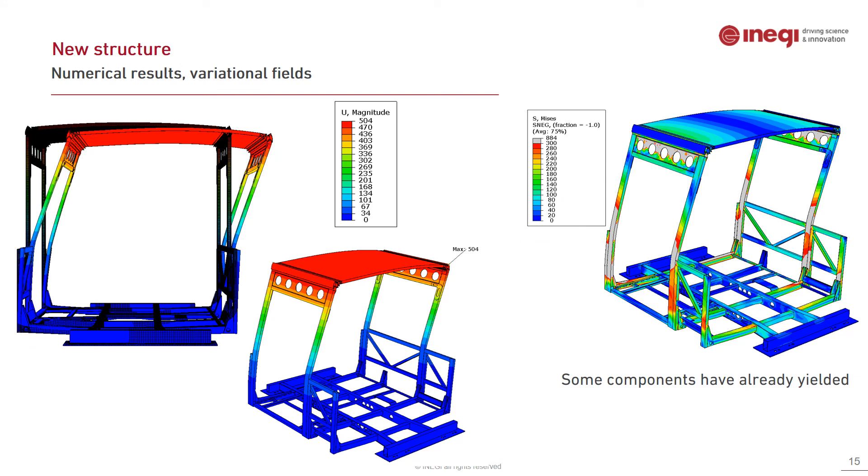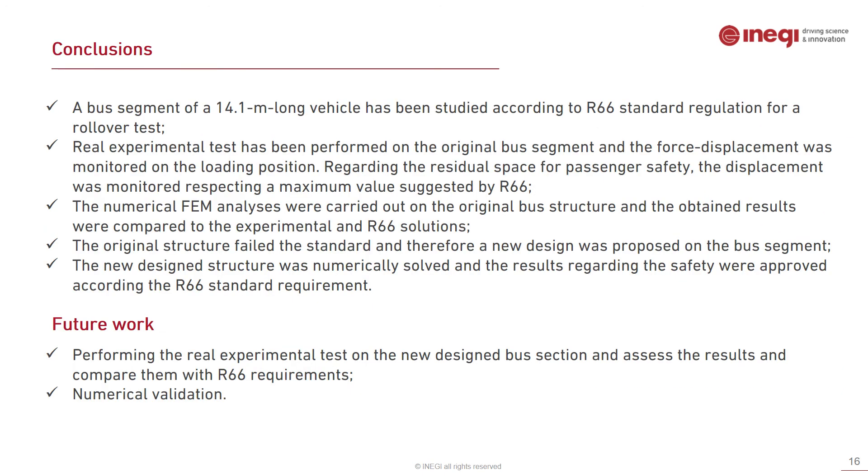Graphical results are presented: on the left side is the displacement magnitude, and on the right side is the von Mises stress. Some parts were observed to have yielded due to plasticity.